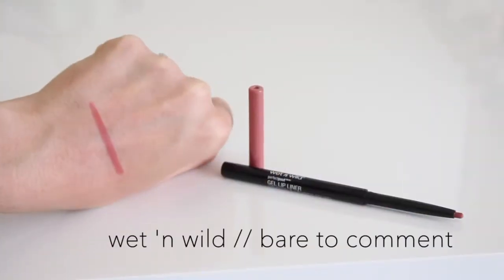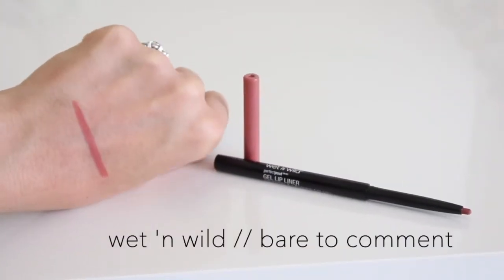The last two products are lip liners. The first is from Wet n Wild — a more recently released collection. I like these lip liners a lot more than their pencil lip liners. They're retractable, long-lasting, long-wearing, and super pigmented — plus super affordable. These are their Perfect Pout gel lip liners. This one is called Bare to Comet, and I'm wearing it today — though you probably can't tell because I put the Maybelline liquid lipstick on top. It's a really pretty peachy brown, which you'll see in the swatch.